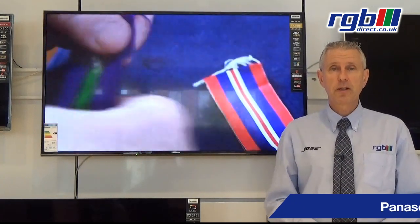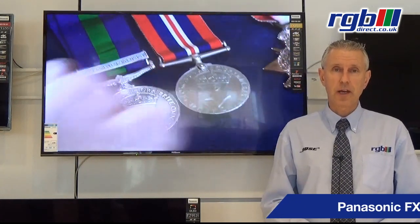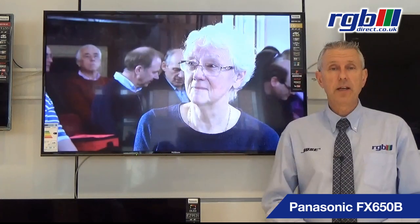Hello, my name is Mark and I work here in the RGB Superstore in Ilford in Essex, and today I'm going to be reviewing the new Panasonic FX650 range. This TV is available in three sizes — this is the 49 inch, they also make a 43 and a 55 inch version.